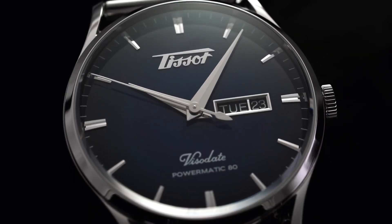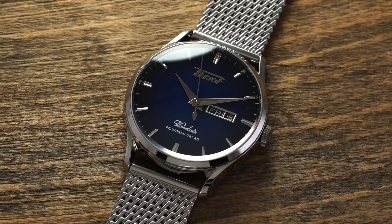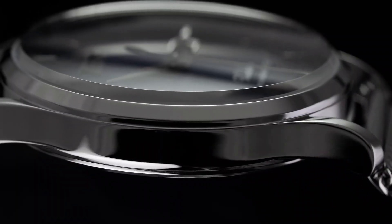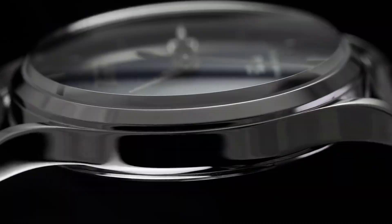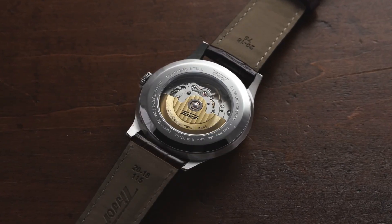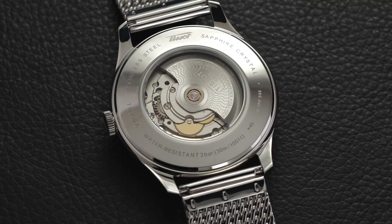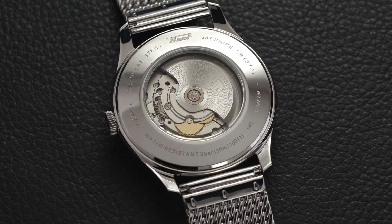The modern Visodate strikes a design chord that's typically difficult to hit. At 42mm, the watch would technically be on the larger side for a traditional dress watch. However, the restrained dial with its somewhat short batons and indices and thin dauphine hands presents a design that's not overly busy. Instead, by having this much negative space on the dial, the Visodate captures a sense of vintage simplicity that's really easy to fall in love with.